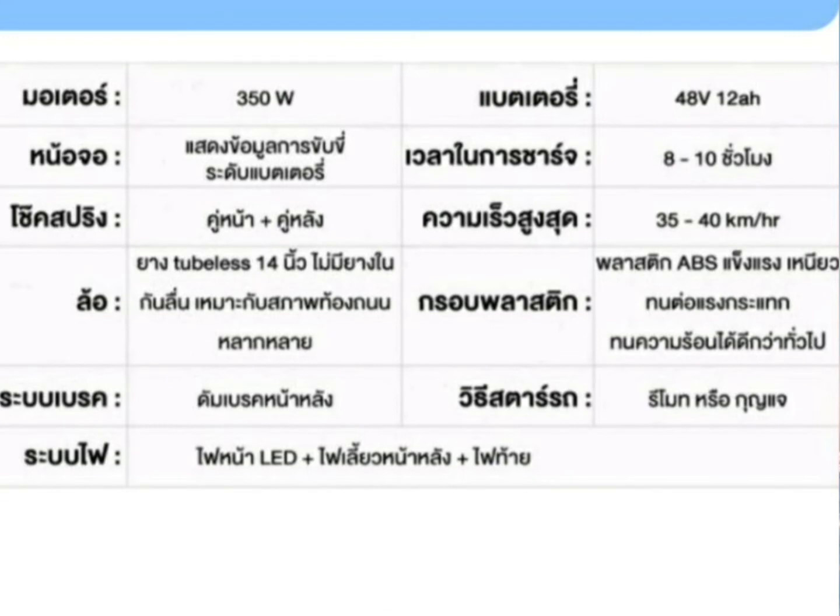สรุปดูรวมๆแล้วมีจุดเด่นนะคะ ไม่ว่าจะเป็นมอเตอร์ 350 วัตต์ แบตเตอรี่ 48V หน้าจอแสดงข้อมูลการขับขี่และระดับแบตเตอรี่เป็นแบบดิจิตัล ดูง่ายมากๆ ระยะเวลาในการชาร์จประมาณ 8-10 ชั่วโมง โช้คสปริงทั้งคู่หน้าและหลัง ความเร็วสูงสุดประมาณ 35-40 กิโลเมตรต่อชั่วโมง ล้อขนาด 14 นิ้ว กรอบพลาสติก ABS แข็งแรง เนียว ทนต่อแรงกระแทกและความร้อน